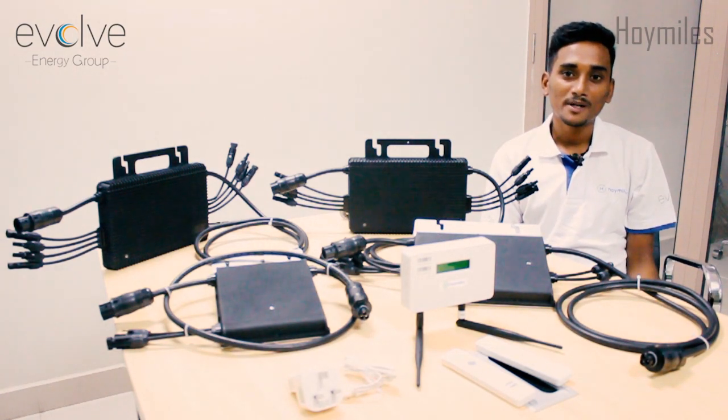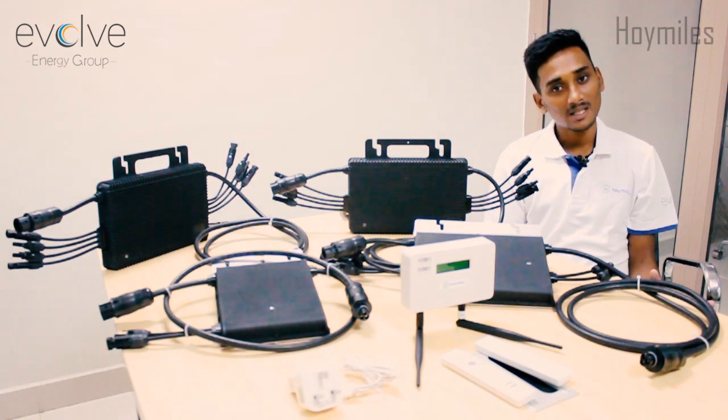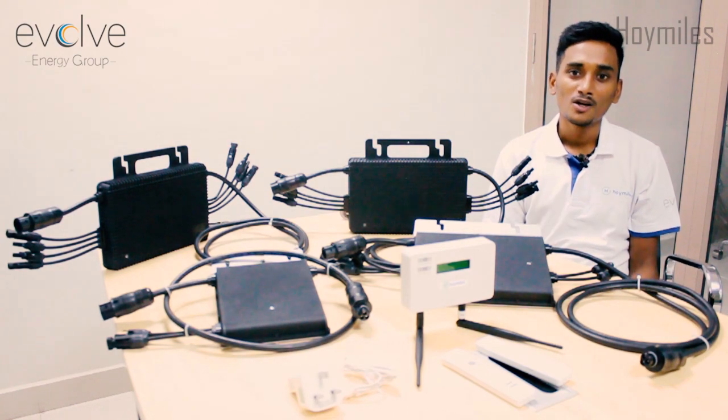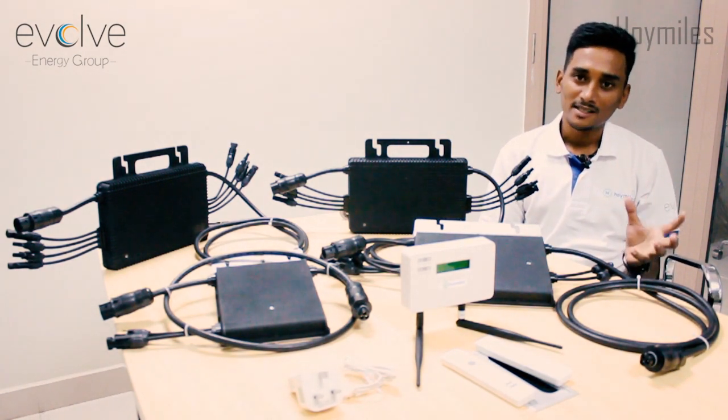We have module-level MPPT to ensure 10-30% more energy harvest when compared to string inverters. We even have module-level monitoring for remote troubleshooting and maintenance management.